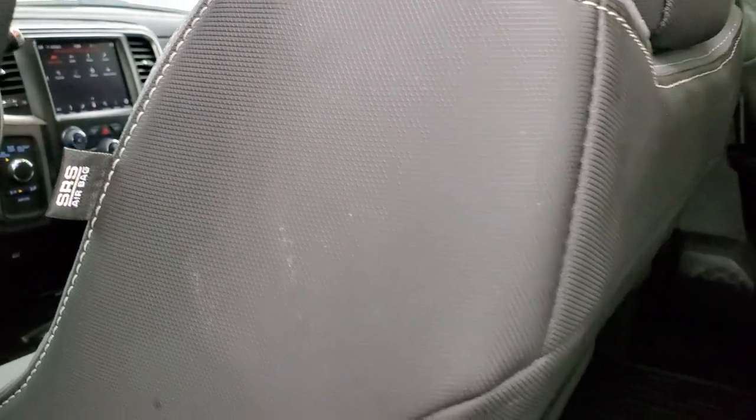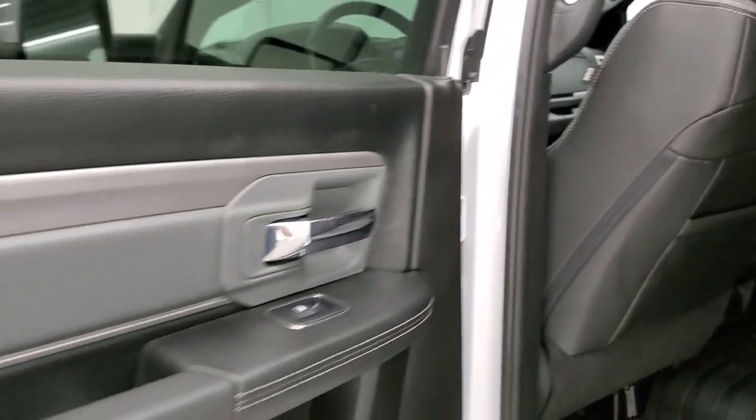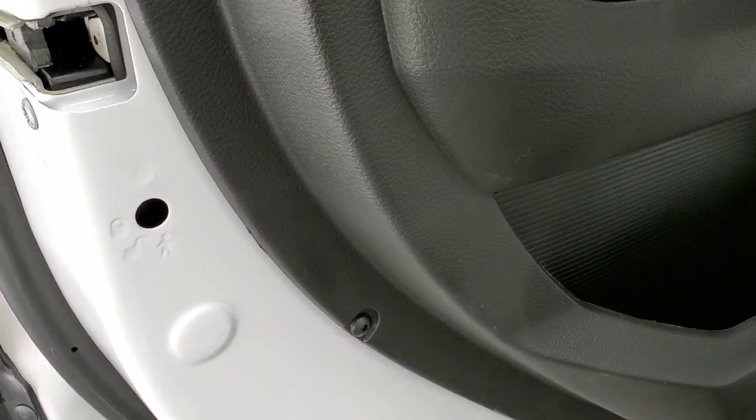Side curtain airbags on here and child safety locks on the back doors.